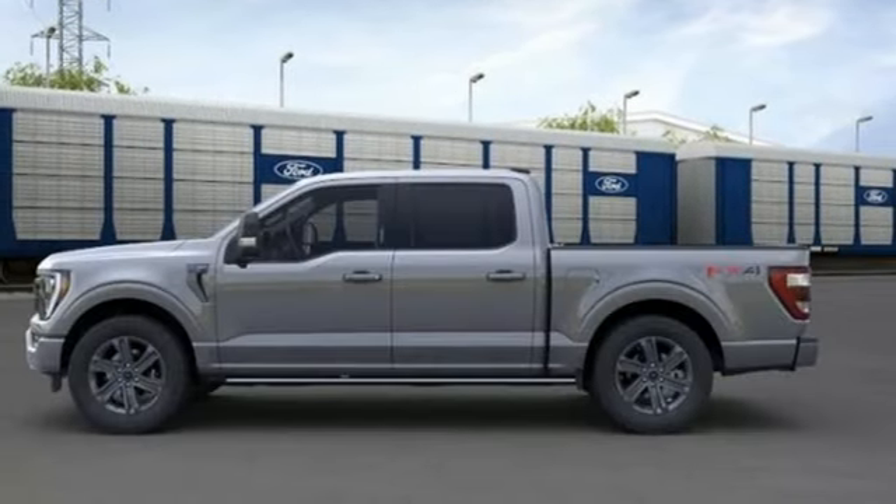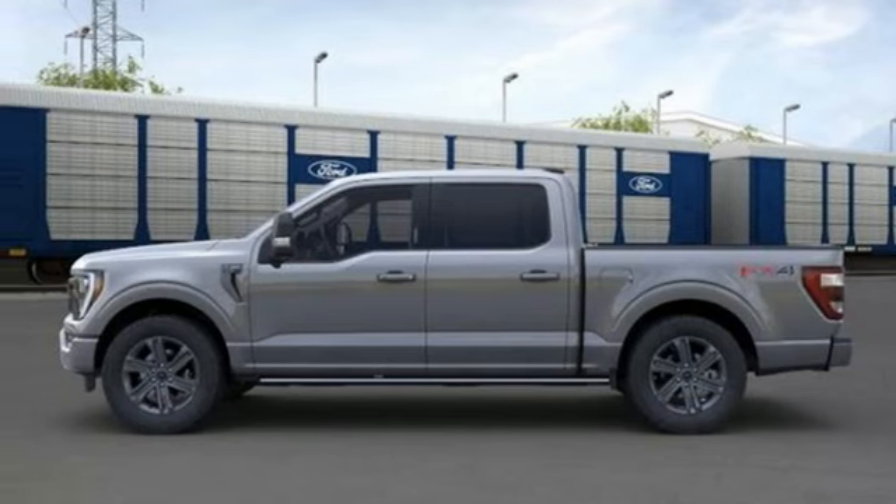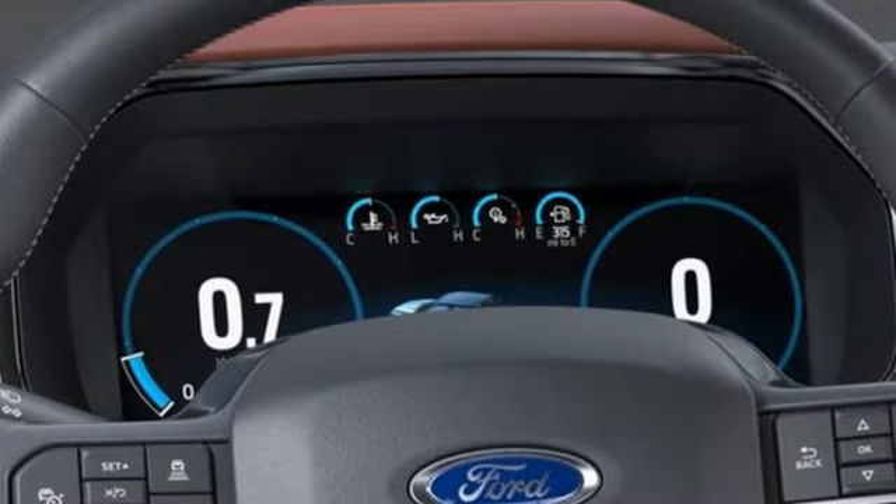Dual-zone climate control, mirror-mounted spotlights, electronic shift on the fly, steering assist cruise control, and heated and ventilated leather bucket seats.